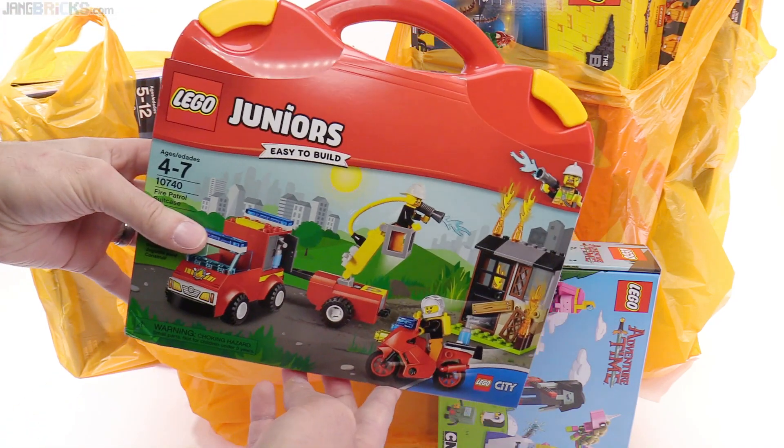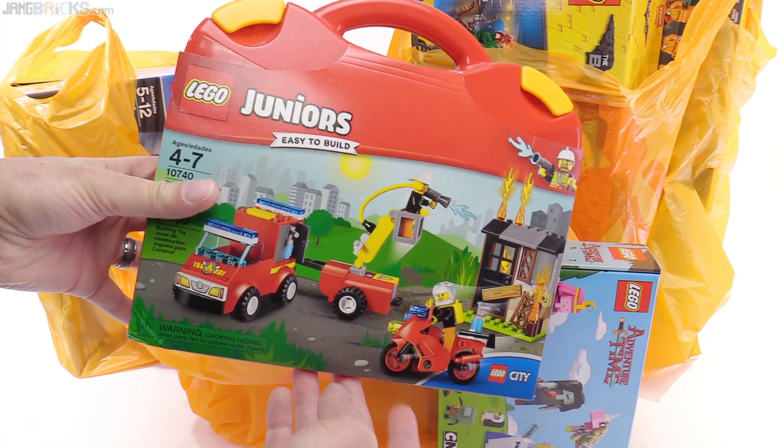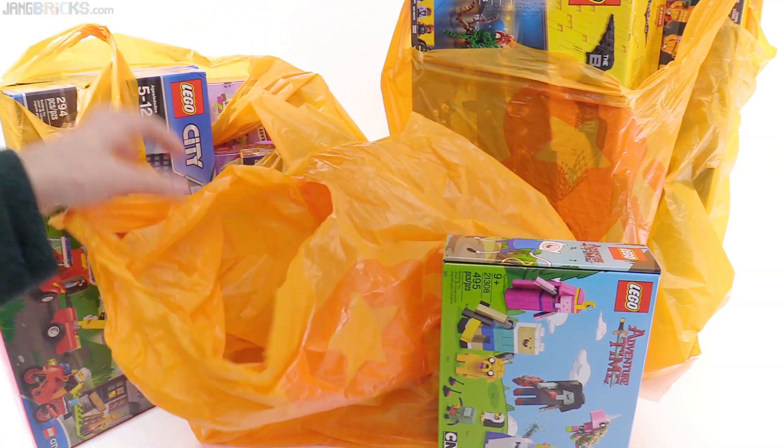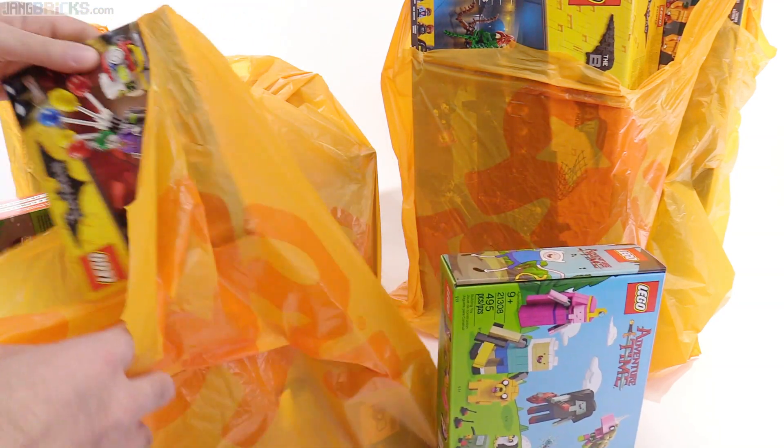This is one of the other Juniors city style sets, and I like the fact that it's in a suitcase. I got a suitcase before but never reviewed it, but it's a cool concept.